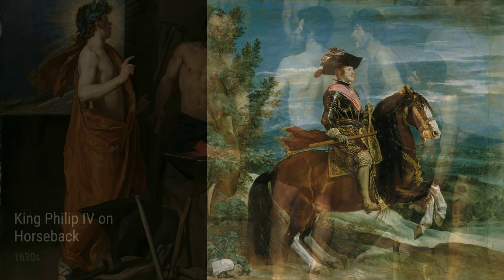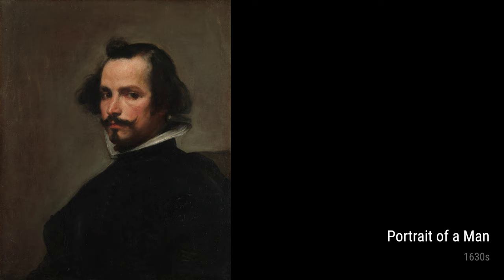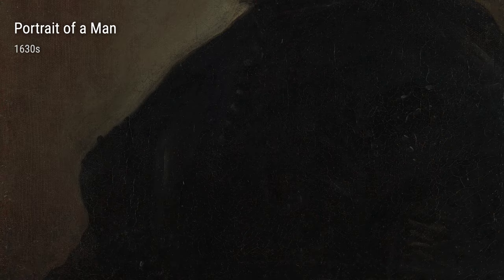Another masterpiece from the 1630s is King Philip IV on Horseback. This painting captures the powerful presence of King Philip IV, who was a patron of Velázquez. The artist's attention to detail and ability to portray the king's regal stature is truly remarkable.